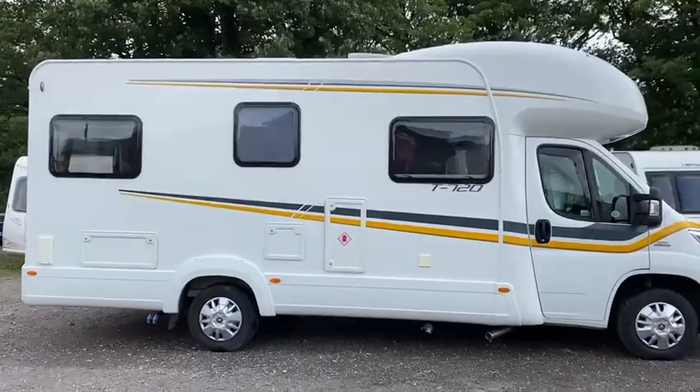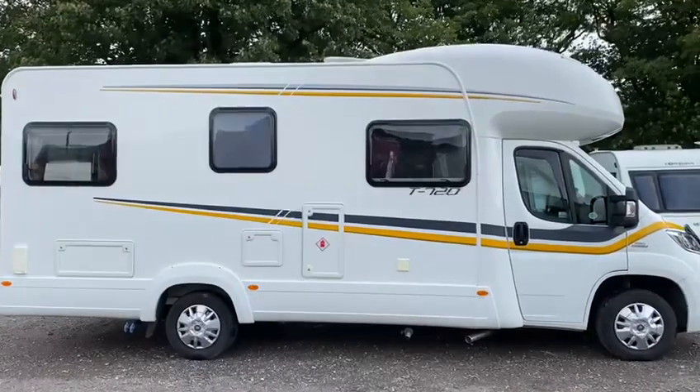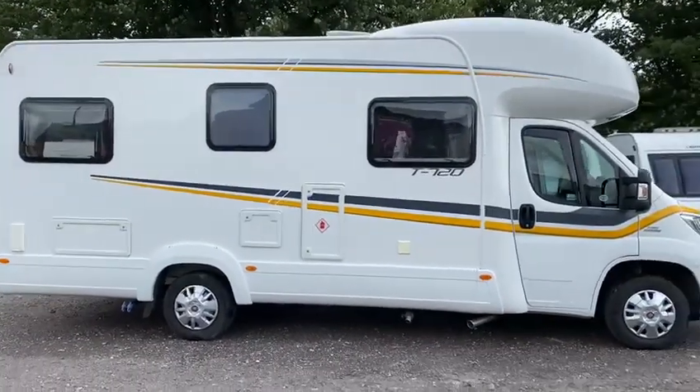Morning, Steve from Staffordshire Caravans. Just arrived yesterday afternoon, this lovely Tribute T720 motorhome on a Fiat 2.3 diesel engine.